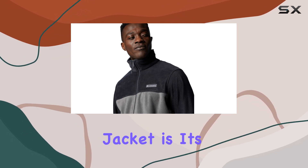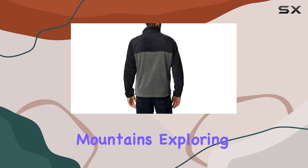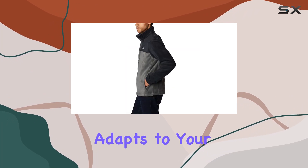One of the standout aspects of this jacket is its versatility. Whether you're hiking in the mountains, exploring urban environments, or simply enjoying a brisk walk, the Steens Mountain Full Zip 2.0 adapts to your needs.